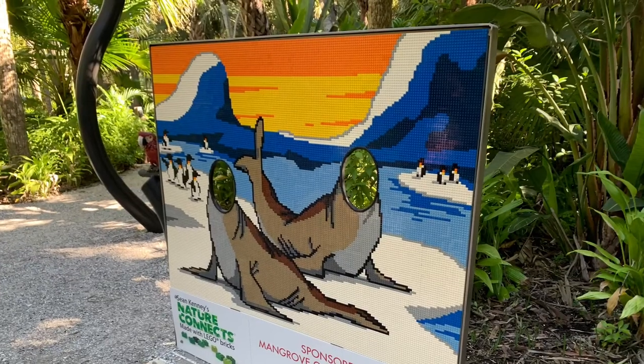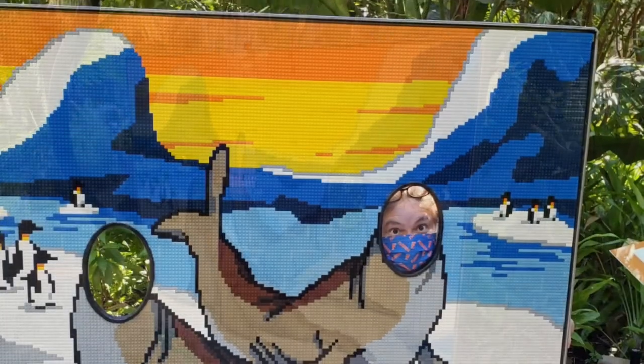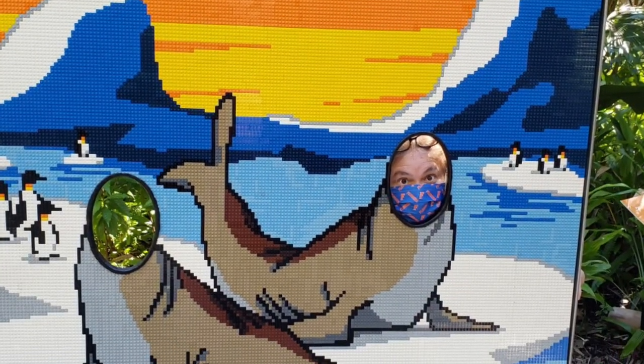This seal item took 302 hours to make, and it was fun for everybody. Even I joined in to have some fun with this exhibit.